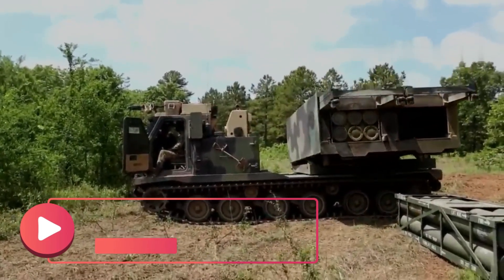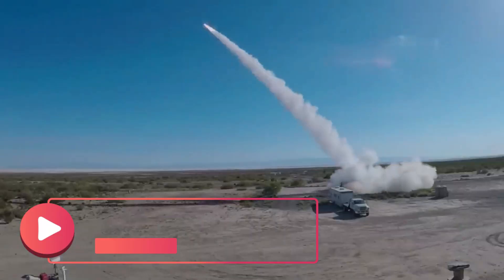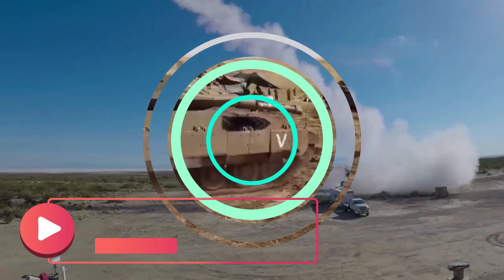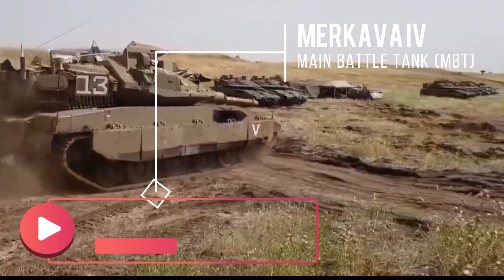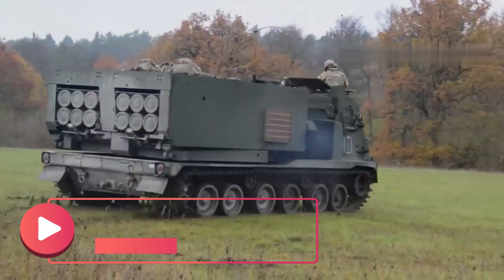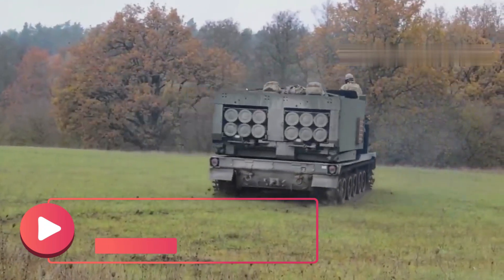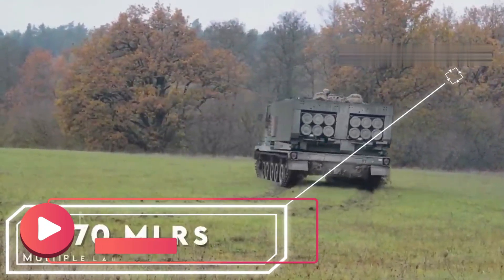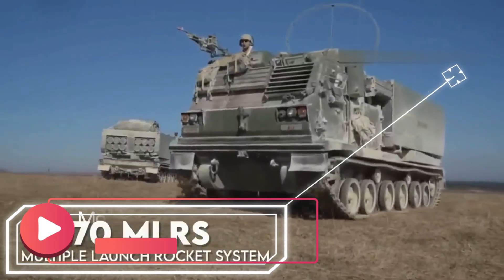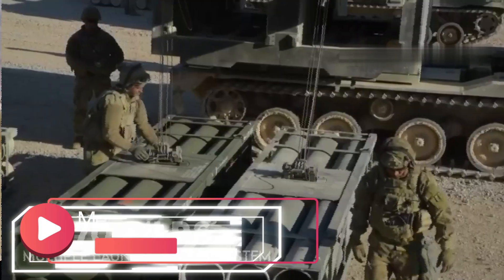In the ongoing conflict between Israel and Hamas in the Gaza Strip, the Israel Defense Forces have employed a variety of advanced military technologies to target Hamas facilities and protect their assets. One notable development is the use of the Merkava-4 Main Battle Tank and the Multiple Launch Rocket System M-70 against Hamas targets.